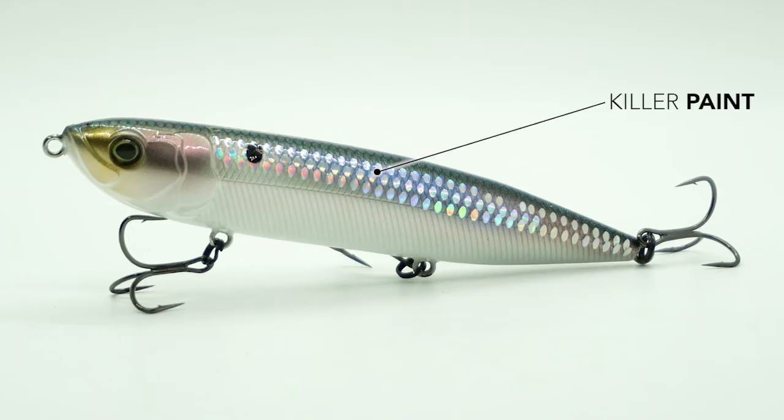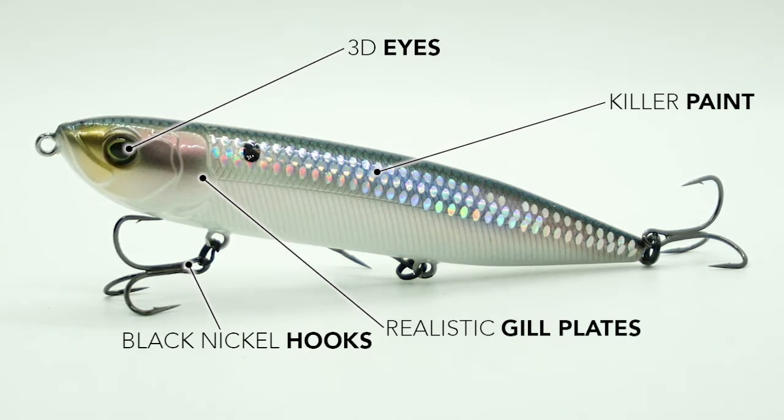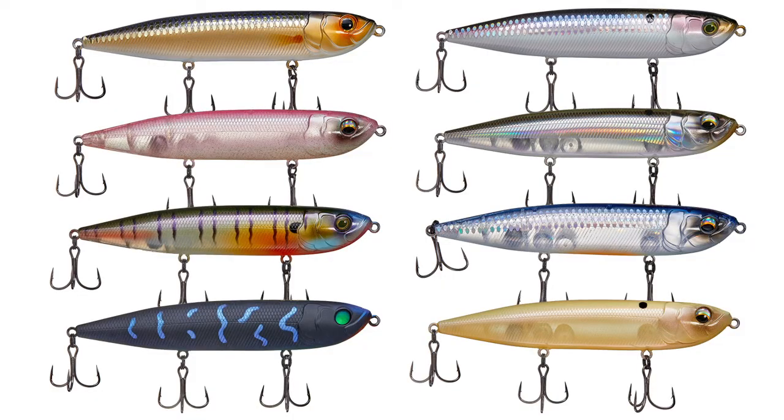Like most Sixth Sense lures, the paint scheme, 3D eyes, realistic gill plates, and the razor sharp black nickel hooks are as good as any and better than most on the market. The Catwalk is four and a half inches in length and five eighths of an ounce in weight. This lure comes in eight amazing colors and the retail price is $12.99.